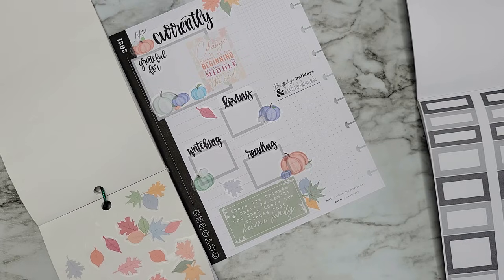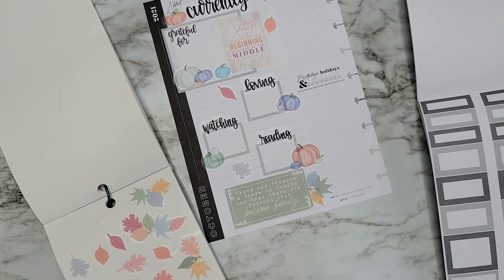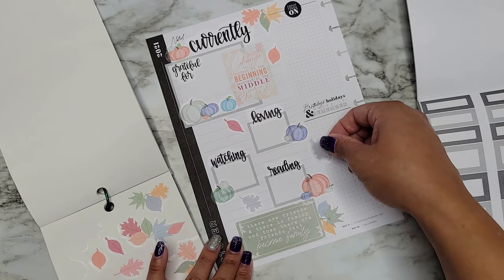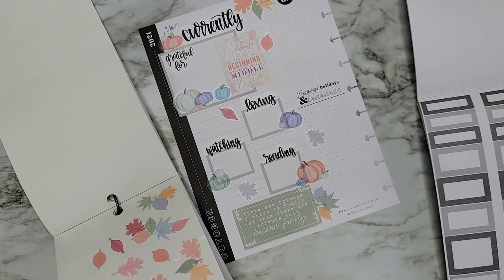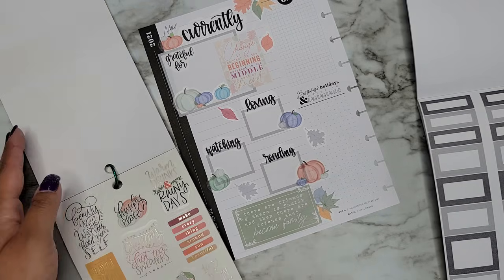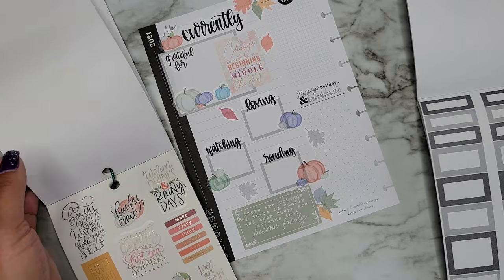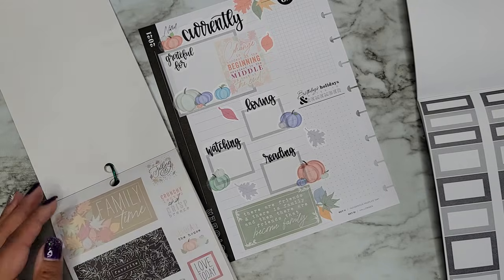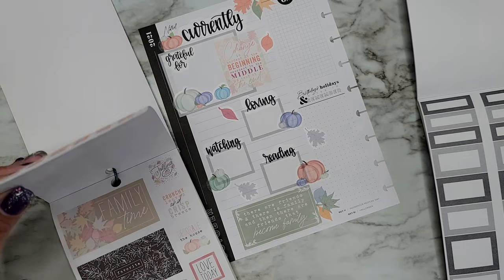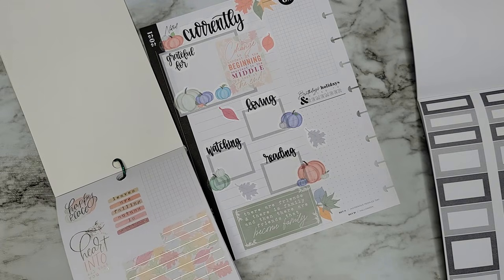I've actually been wanting to read lately, so if you have any good book suggestions let me know. I'm just going to add some more pumpkins and some orange up there. We have our main 'currently' section and I think I'm going to put a quote in this. We have some leaves too — I feel like I should add some leaves, even if it's just a little bit, just to get that leafy vibe. I can't believe I haven't used this book — I suck.